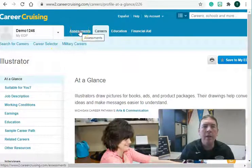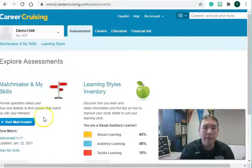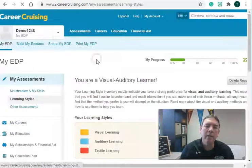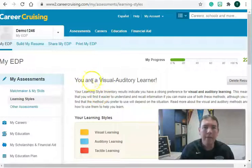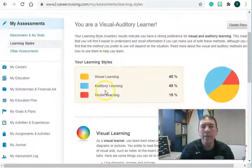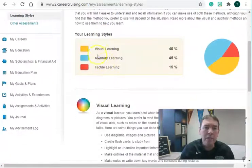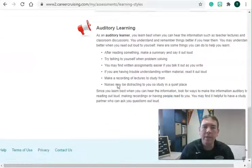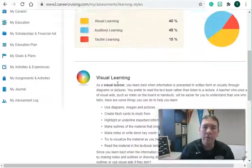The last thing I want to show you under Assessments, to the right, is the Learning Styles Inventory. You click on it and it will take you through. This one has been completed on this demo, so you can see that this person is a visual-auditory learner. You'll answer some questions and it will show you how you best learn, which is great information to think about as you go through school.